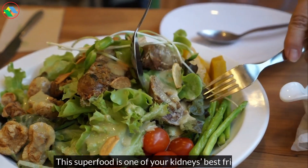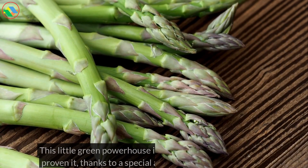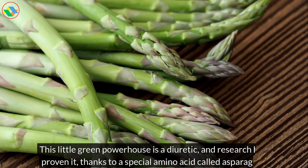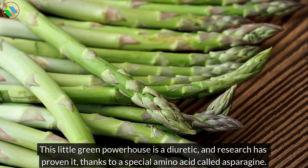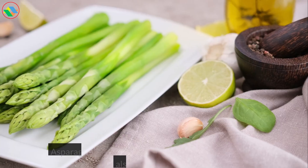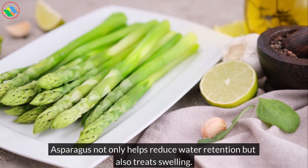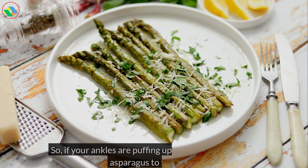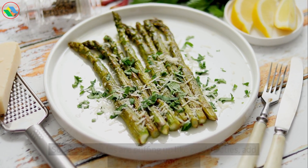This superfood is one of your kidney's best friends. This little green powerhouse is a diuretic, and research has proven it, thanks to a special amino acid called asparagin. Asparagus not only helps reduce water retention, but also treats swelling. So, if your ankles are puffing up like pool floaties, add asparagus to your diet.